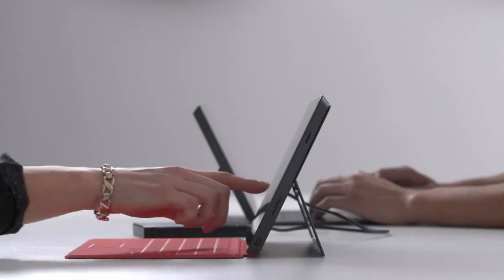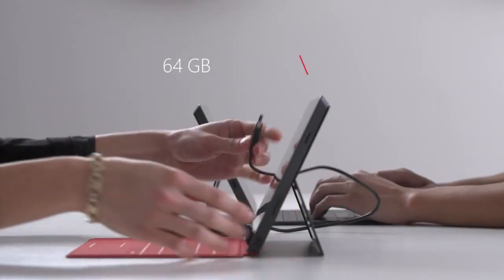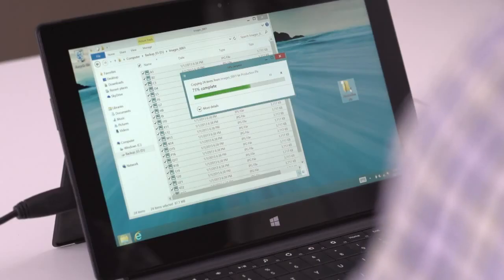Surface scales to fit your needs. Choose the option that works best for you. Need even more space? Transfer and save large files quickly.